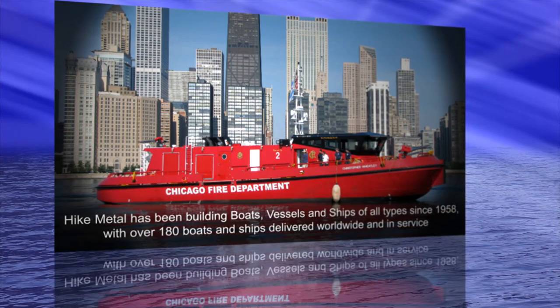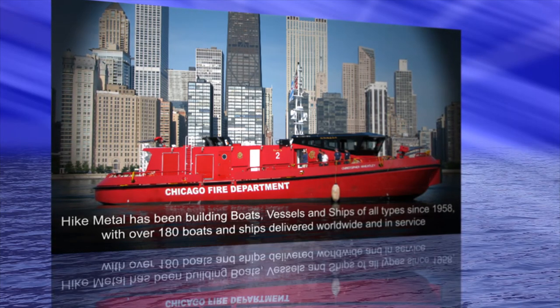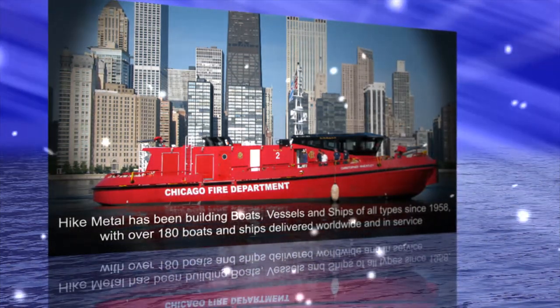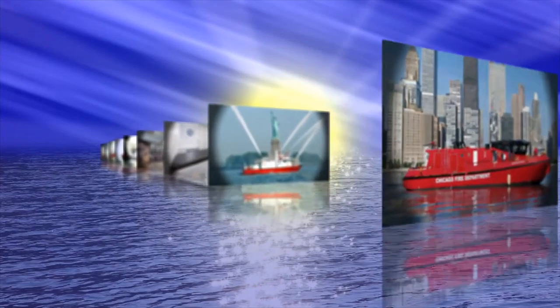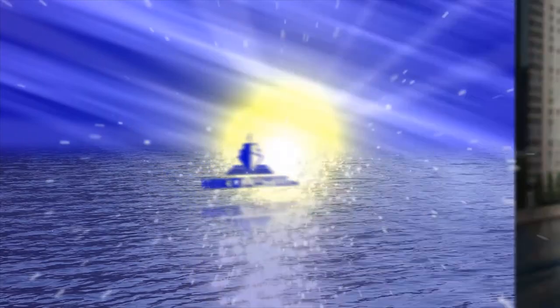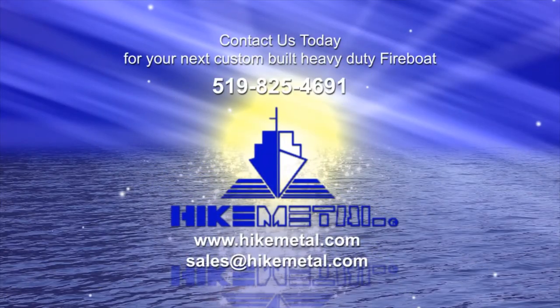Hike Metal has been building boats, vessels, and ships of all types since 1958, with over 180 boats and ships delivered worldwide and in service. Contact us today for your next custom-built heavy-duty fireboat.